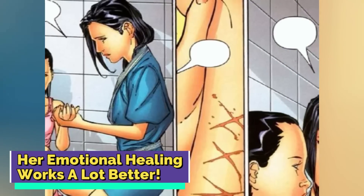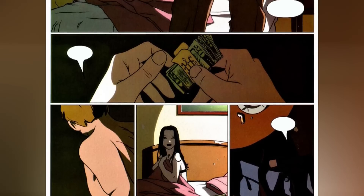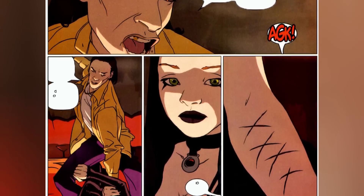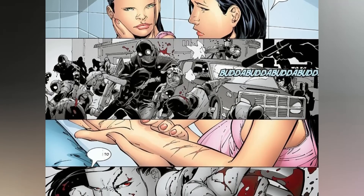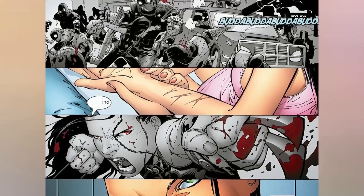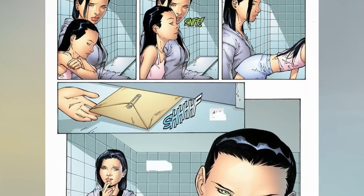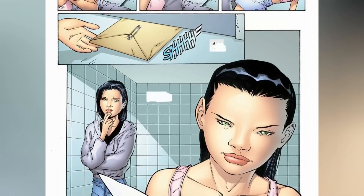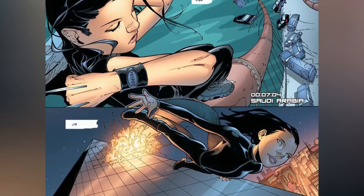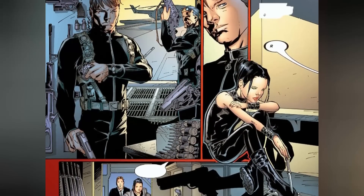X-23's emotional healing works a lot better than Wolverine's. In the comics, X-23's past is depicted with distressing experiences — at one point she finds herself in a vulnerable and harrowing situation working as a prostitute in New York City, enduring unspeakable abuse. Moreover, during her time at the facility, X-23 coped with her anguish by resorting to self-harm, often cutting her own hands to subdue the emotional pain caused by her traumatic upbringing. The only source of solace she found in those dark days was from her mother, the scientist who contributed the DNA for X-23's creation. Despite these heartbreaking circumstances, X-23 displays immense strength and resilience, remarkably managing to overcome her deep-seated issues and begin healing emotionally in less than a decade.